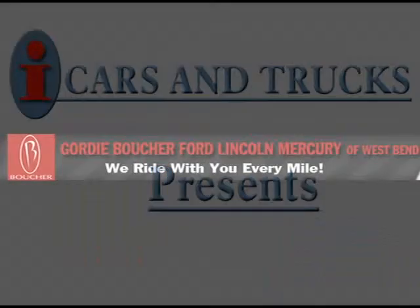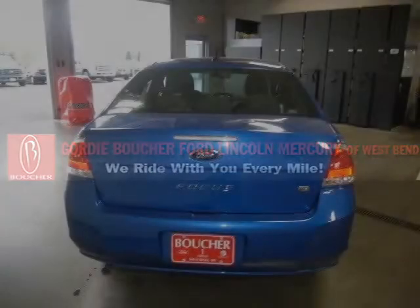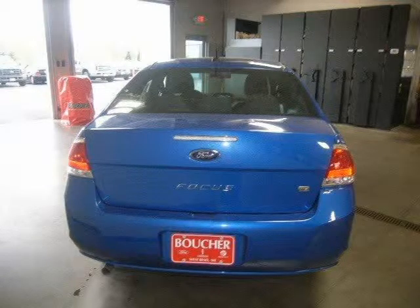This 2010 Ford Focus Sedan is located in West Bend and has 3 miles on it. This sedan has a beautiful blue flame metallic exterior paint color, which is complemented by a charcoal interior color.